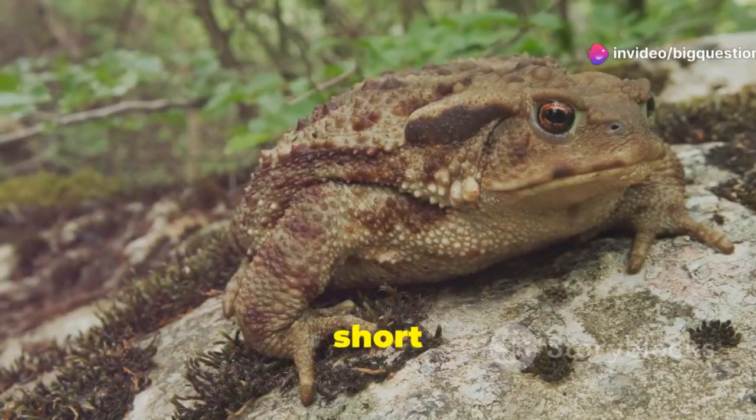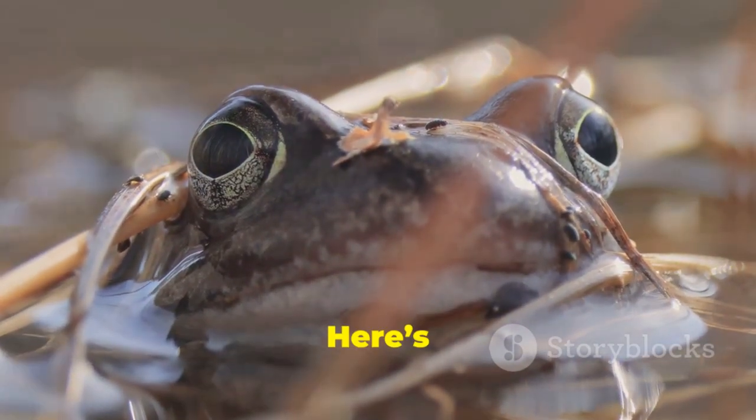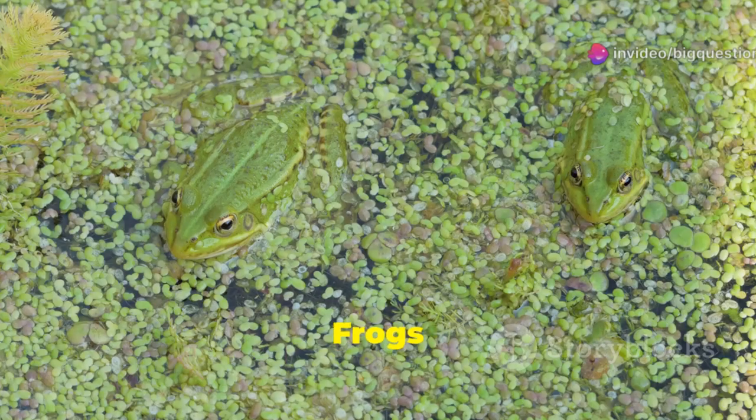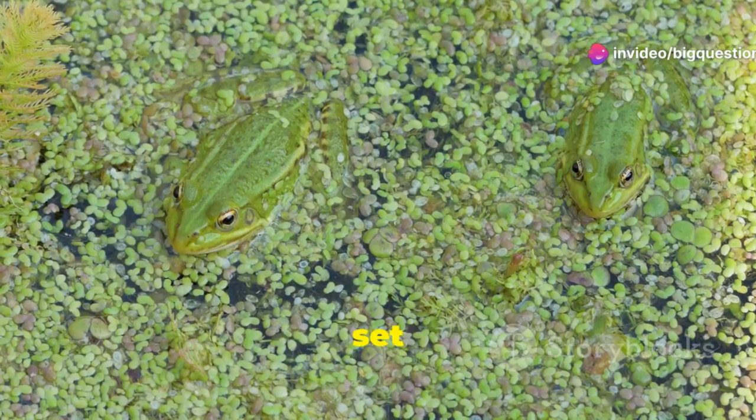Here's how you can tell the difference between frogs and toads, and how true toads fit into the equation. Frogs and toads, while often confused, have distinct characteristics that set them apart.